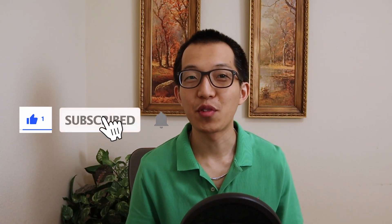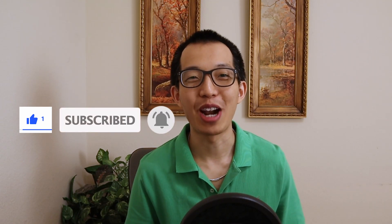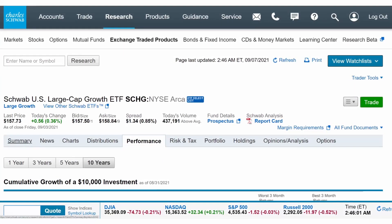If this is the type of content you like, be sure to hit that like button for that YouTube algorithm, and subscribe. Let's get right into it with the Schwab US Large Cap Growth ETF, SCHG's fund strategy.